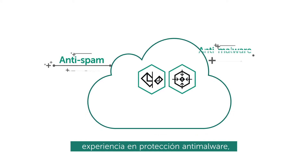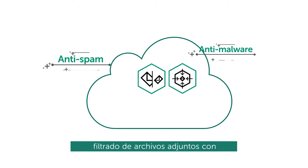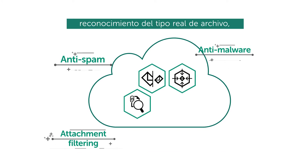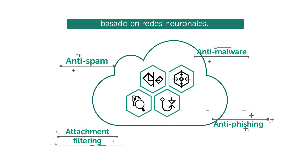An anti-spam solution built on machine learning. Years of experience in anti-malware protection. Attachment filtering with real file type recognition. And an anti-phishing model based on neural networks.